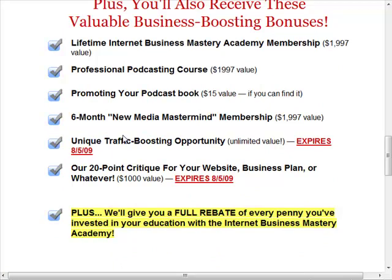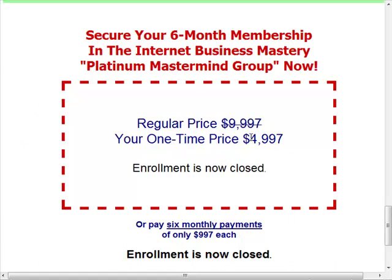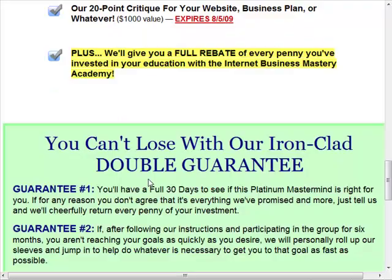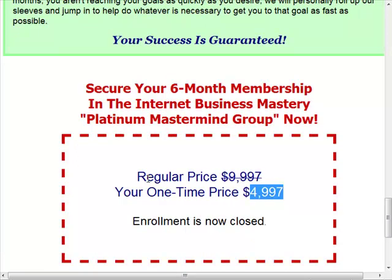To our surprise, this high-end product — we sold it at $4,997 or six payments of $997. It's not cheap; it was definitely a commitment. But we had stacked up the value and told them exactly all the stuff they were going to get. And half of those 20 spots sold out that first night — just like that. We didn't expect it; we were hoping for a couple.